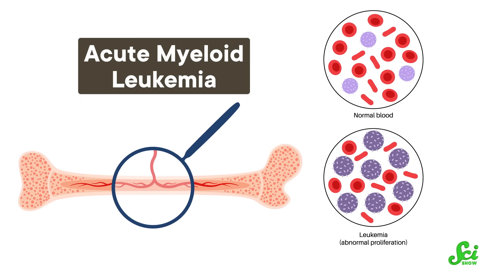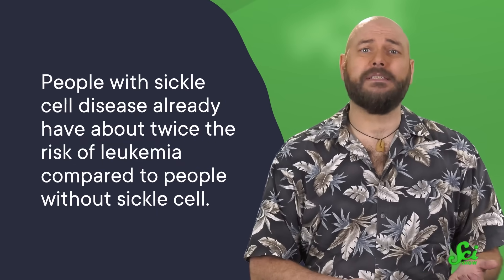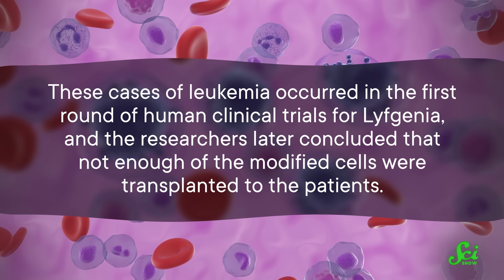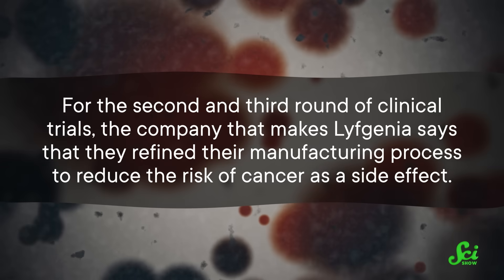Most of the time that's fine — there are ways to reduce the chances that it interrupts something important, which could lead to something like cancer. But when you're editing DNA, there is always some risk. During the first round of LifeGenia's clinical trials, two participants developed acute myeloid leukemia, which is blood and bone marrow cancer. Scientists closely analyzed the situation to see if LifeGenia was related, and concluded there was no connection — the modified hemoglobin had not been inserted anywhere likely to cause cancer. They point to other factors: people with sickle cell already have about twice the leukemia risk, the chemotherapy used in treatment can also cause cancer, and not enough modified cells were transplanted to those patients, which may have stressed the body. For the second and third rounds of trials, the company refined their manufacturing process to reduce cancer risk as a side effect.